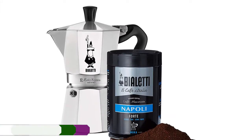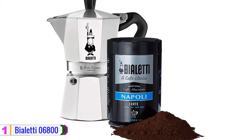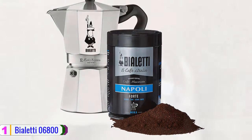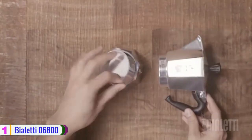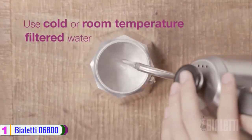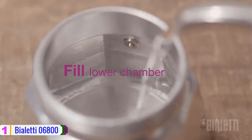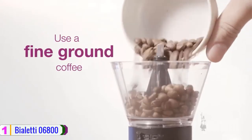At number 1, we have the Bioletti 06800 Mocha Stovetop Coffee Maker. With this choice, you have several options to make in terms of color — there is silver, black, orange, purple, and blue just to mention a few. It is one of the best coffee percolators that have received huge demand, and that shows the trust that consumers have in the same product. The capacity is just nice for a medium-sized family.